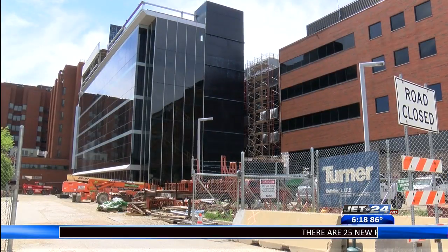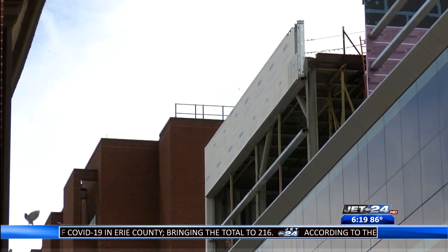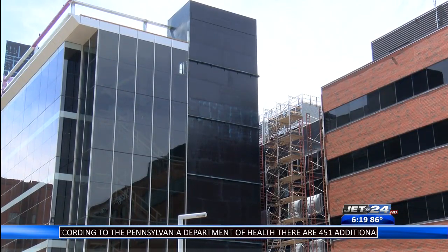A multi-million dollar tower continues to rise over Erie's bayfront during the pandemic. It's seven stories tall and is located between the main hospital and McGee Women's UPMC Hammett. It's exciting for me and certainly my team. We haven't toured this project for a little while as we have been managing the hospital and certainly providing great care during the pandemic.